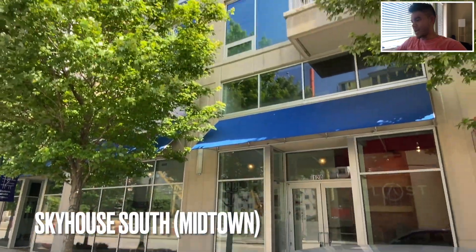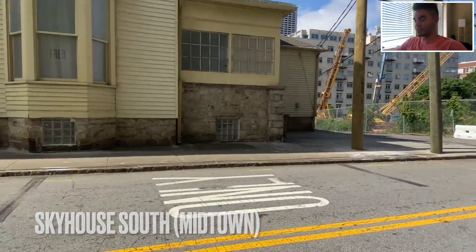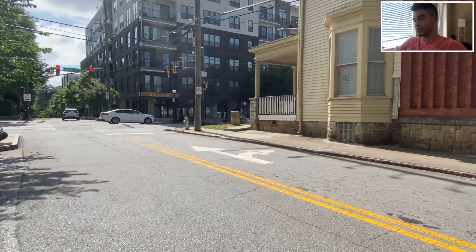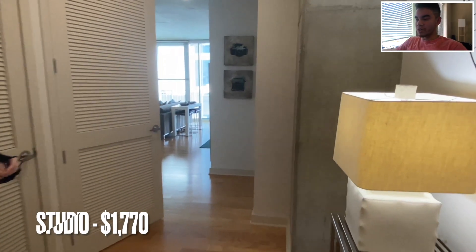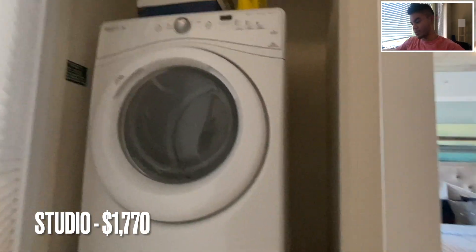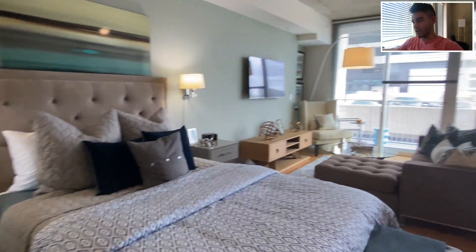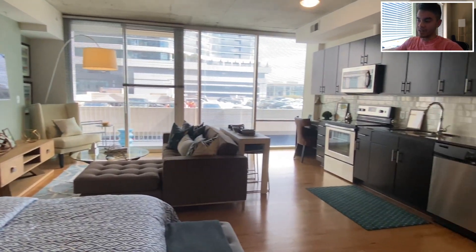First stop of the day: Sky House South in Midtown. You cannot beat this location — right in the middle of Midtown. Walk downstairs and there's like 30 different restaurants to choose from. I'm looking at a studio here that goes for $1,770 — that's what I was quoted. The one bedrooms in this place go for at least $2,200 and I am not going to pay that.